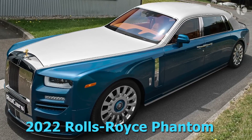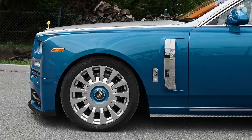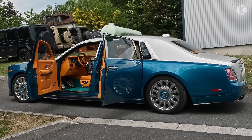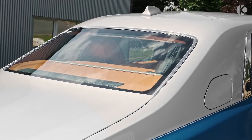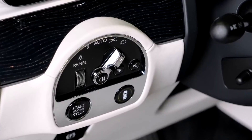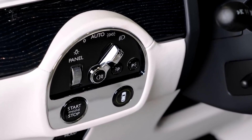2022 Rolls-Royce Phantom. The peak of automotive luxury, the Rolls-Royce Phantom is a singular vehicle that might as well be in a class all its own. Released in 2004, the Phantom was a watershed, but this level of supreme luxury comes with an equally supreme price.